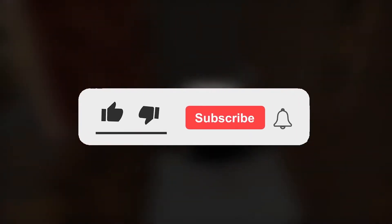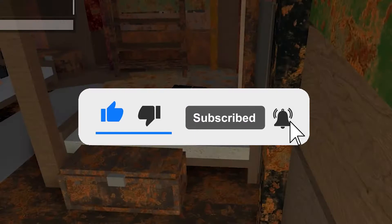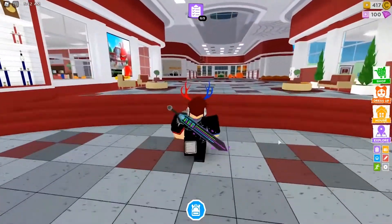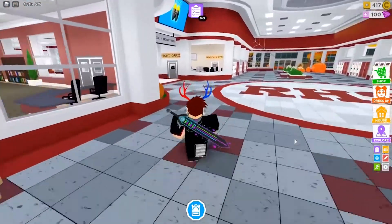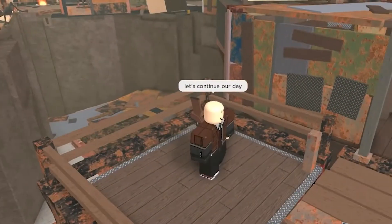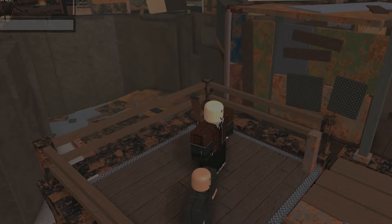But before we begin, we request you to please subscribe to the channel and press the bell icon to never miss another upload here. Having said that, let's jump right in! Roblox gives users several different gaming experiences, including action, simulations, horror, adventures, racing, and shooting. Continue watching for a list of the 13 most realistic Roblox games to play in 2021.